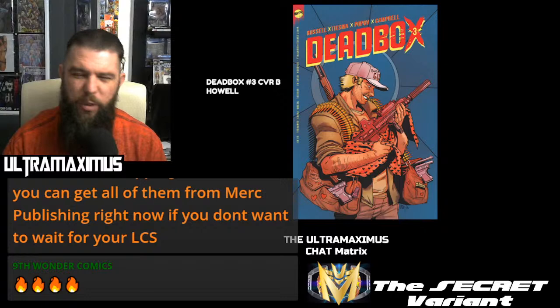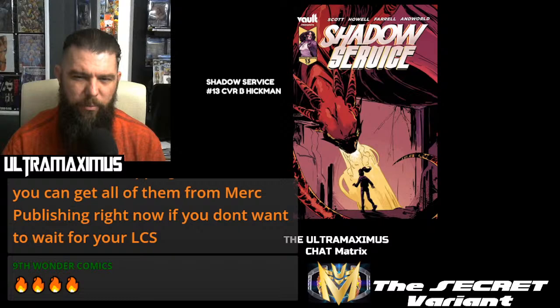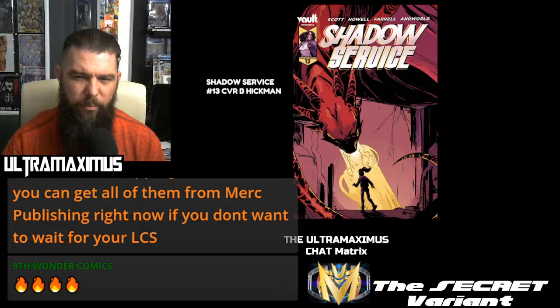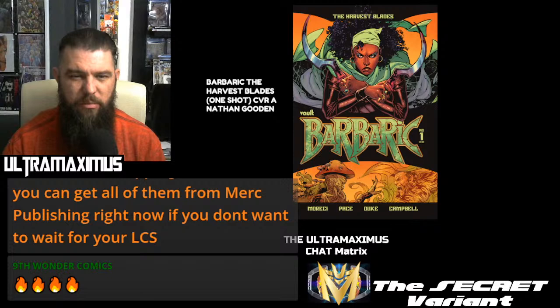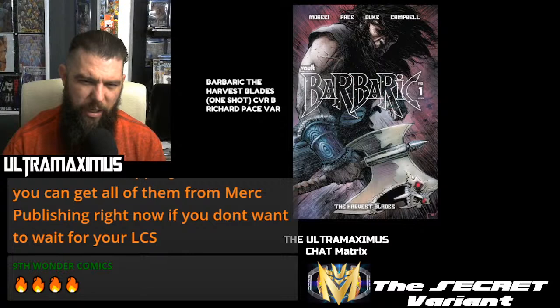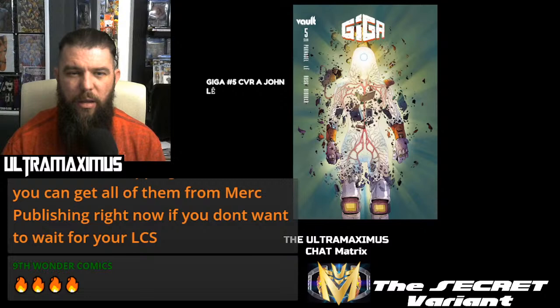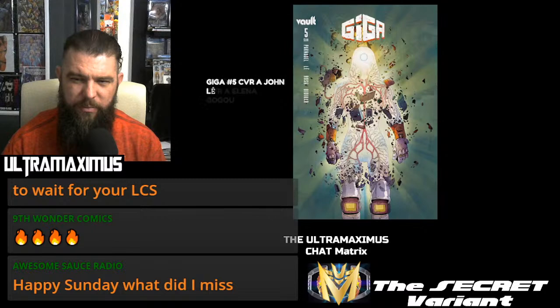Dead Box Number 3 cover B by Howell. Shadow Service Number 13 with cover A and the Hickman cover B — those are on FOC today, and apparently also on FOC tomorrow through Previews. Looking into the future: the Barbaric was pushed back from Harvest, Blades One-Shot has been shown multiple times and is pushed to next week with its cover B. Fox and the Hair Number 2, cover A by Stacey Lee — also pushed back. Giga Number 5 cover A. Quests Aside Number 3 cover A — no cover B shown for those.